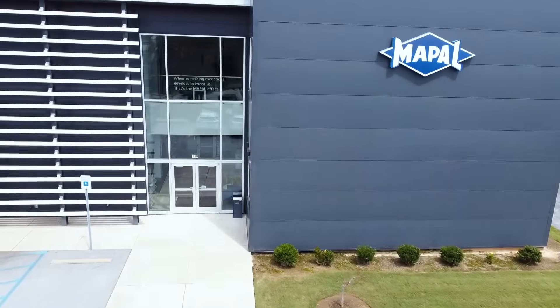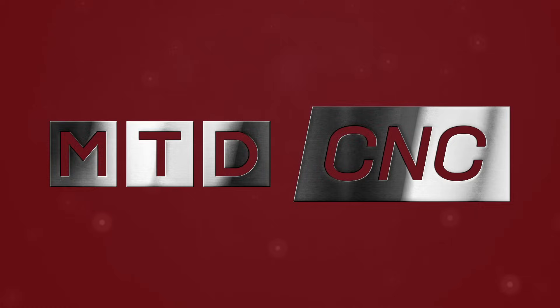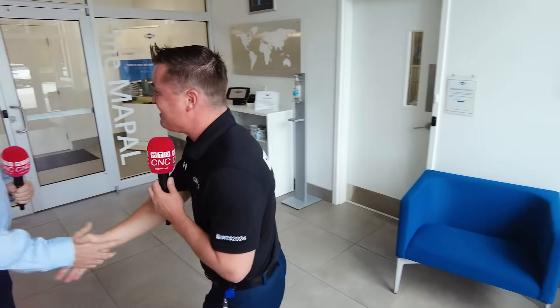As we head inside, we have such an illustrious history — I believe it's almost 75 years — but we're going to let Dan talk about most of that. Dan, how are we doing, my friend? Good, Tony. Welcome to Maypol. Thanks for having us, I'm very excited.